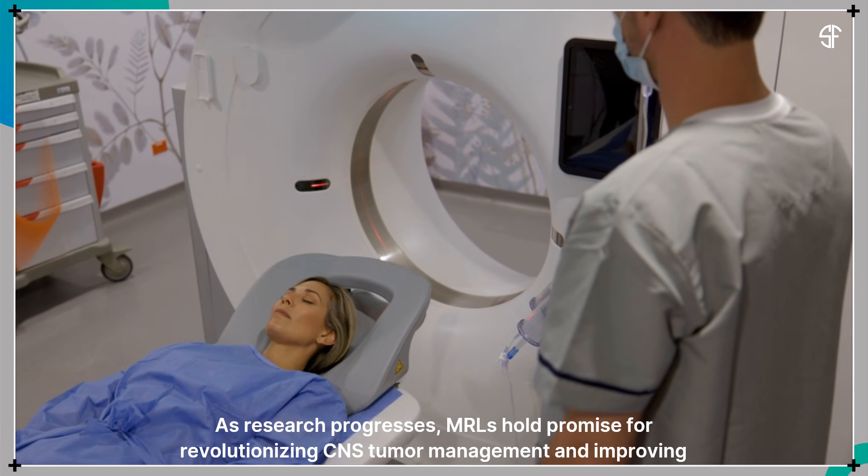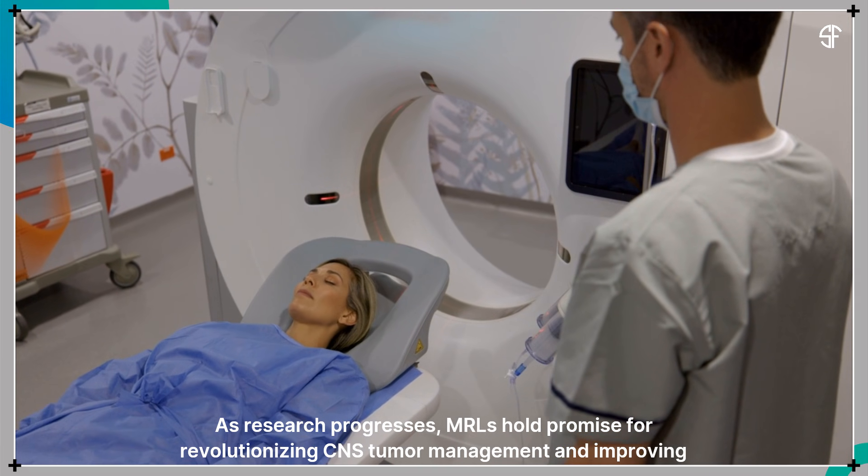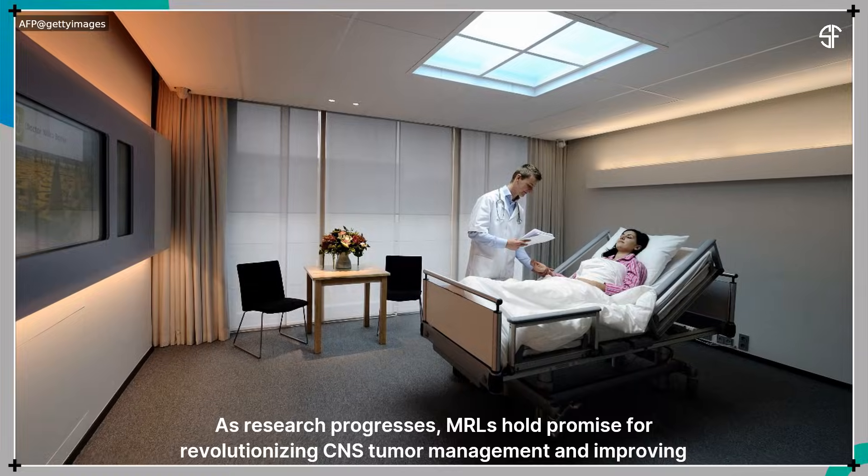As research progresses, MRLs hold promise for revolutionizing CNS tumor management and improving patient outcomes. Thank you.